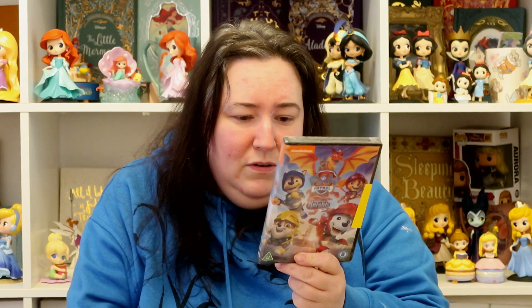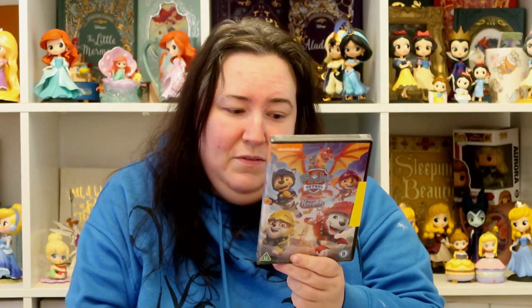I also got them a DVD each for their stockings. Alice is getting a lot of Paw Patrol Rescue Knights toys for Christmas, but she's never actually seen the Rescue Knights programme because we don't have Nickelodeon at the moment. So I bought her the DVD — this was five pounds from Asda. It's got six episodes on it, so she can watch it and then play with the toys.